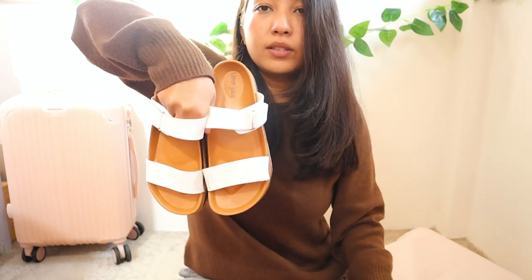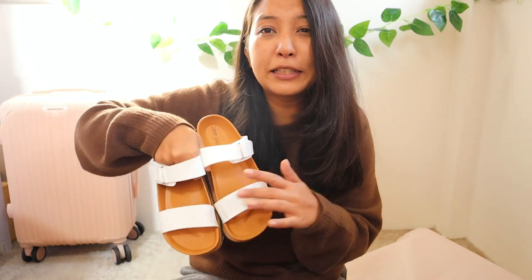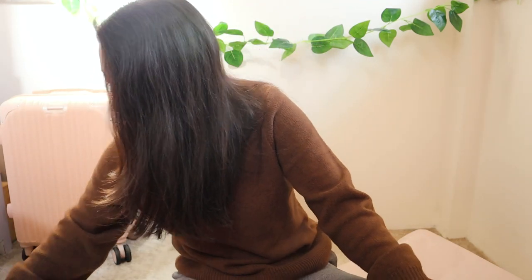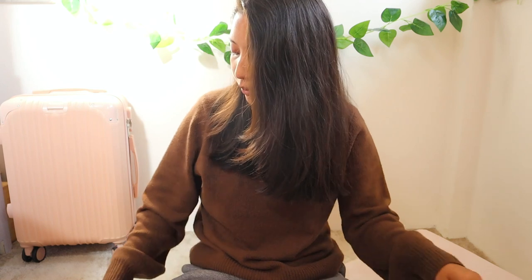From around the same area I also got these slippers — plain white slip-on sandals. They're a little dirty because I wore them throughout the whole trip since they were so comfortable and easy to just slide on. The white went with all my outfits. They're really good quality for the price — I think it was only 200 or 250 baht.